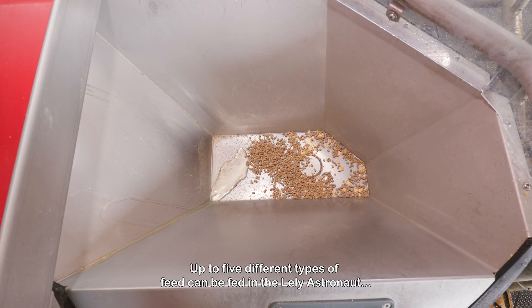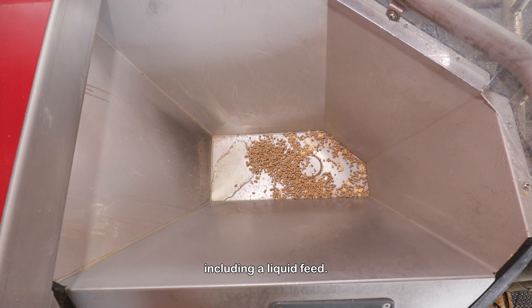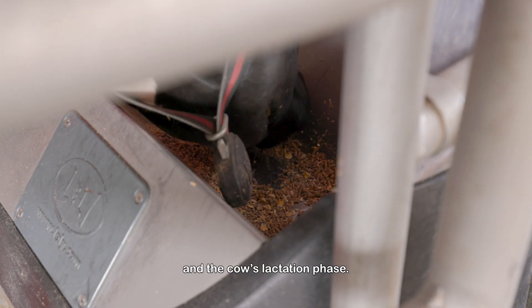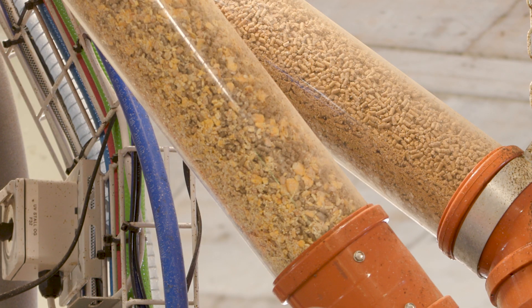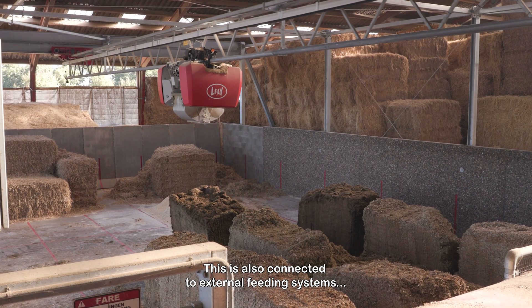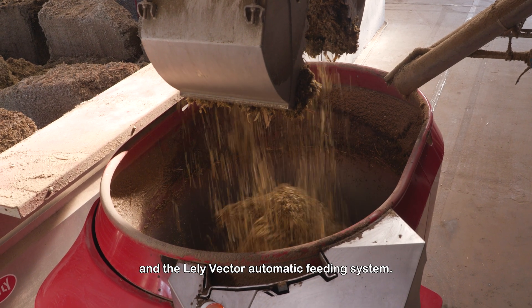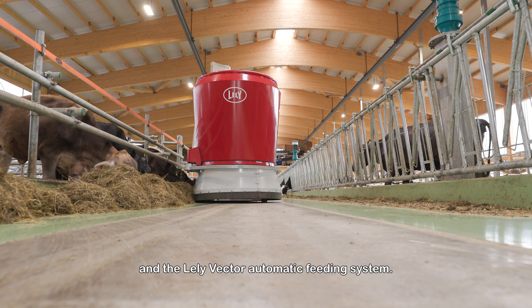Up to five different types of feed can be fed in the Lely Astronaut, including a liquid feed. The rationing is determined by the milk production and the cow's lactation phase. This is also connected to external feeding systems such as the Lely Cosmos concentrate station and the Lely Vector automatic feeding system.